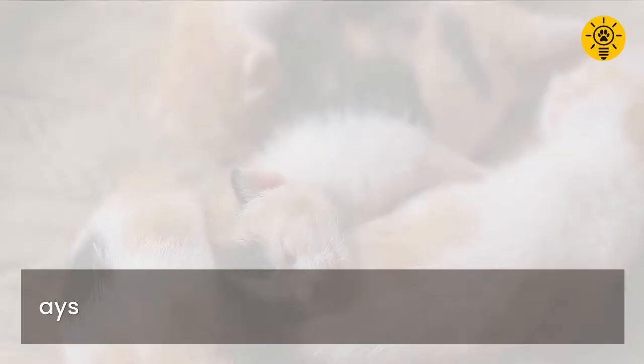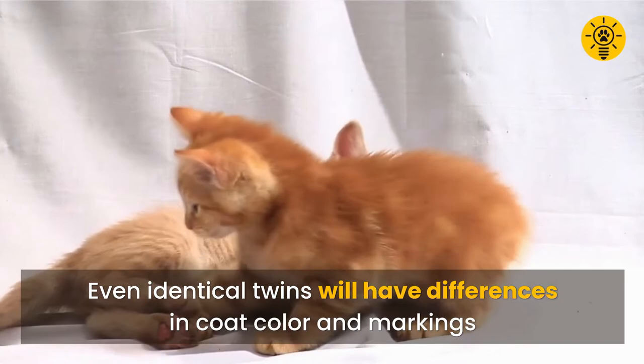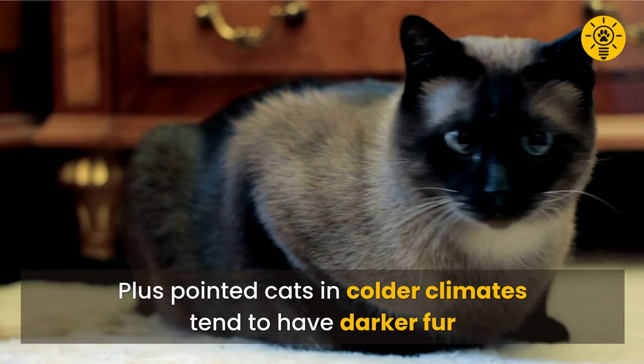While genes determine colors and markings, each kitten embryo will express them in different ways. Even identical twins will have differences in coat color and markings. Finally, pointed color pattern is determined by temperature — the colder parts of the body like the nose, paws, and tail are darker, and the warmer parts lighter. Pointed cats in colder climates also tend to have darker fur, while those in warmer climates have lighter ones.